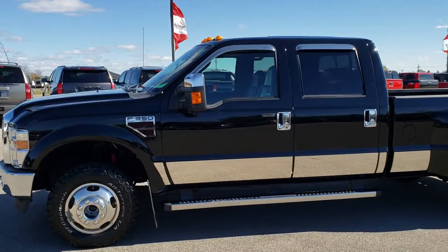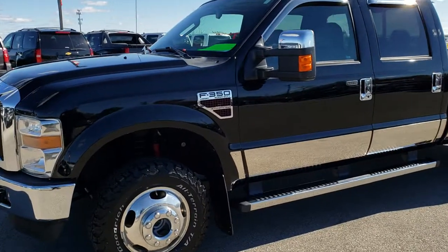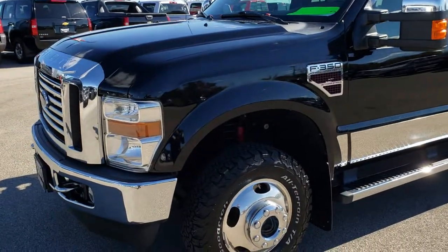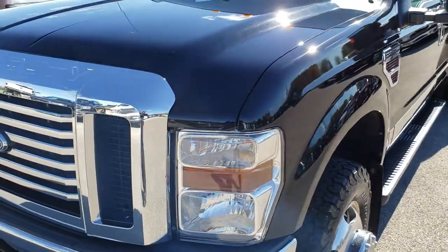This is stock number 9329A. We are here at Summit Automotive in Fond du Lac, Wisconsin — your new and used heavy duty truck headquarters. Remember, we are the guys with the trucks on 41.